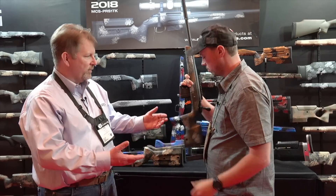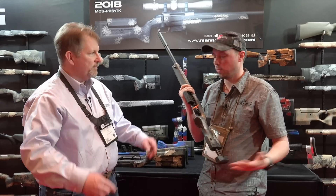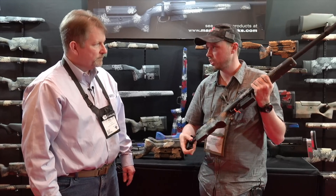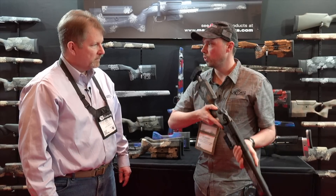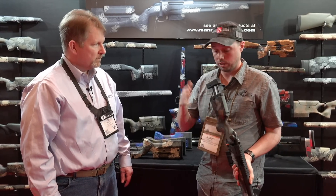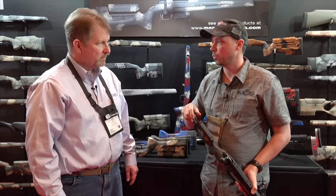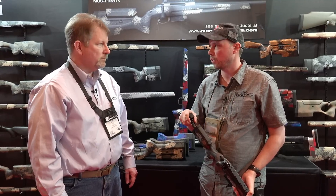That would work well in a youth situation — if it's a kid that wants to grow into it, it'd work fine. There's a lot of law enforcement interest in it too, with body armor and backpack considerations. You can set it to the length you want, collapse it to stow it. Lots of possibilities with it. We might also be offering this in the T4A as a slightly shorter version — mostly for length of pull, not so much to make it compact.